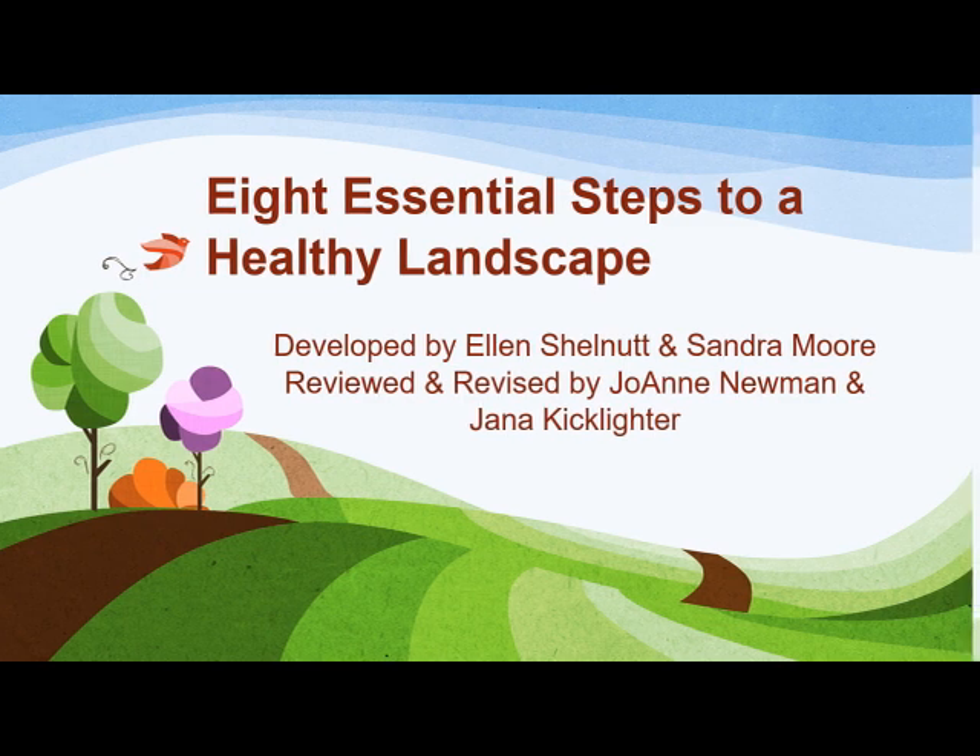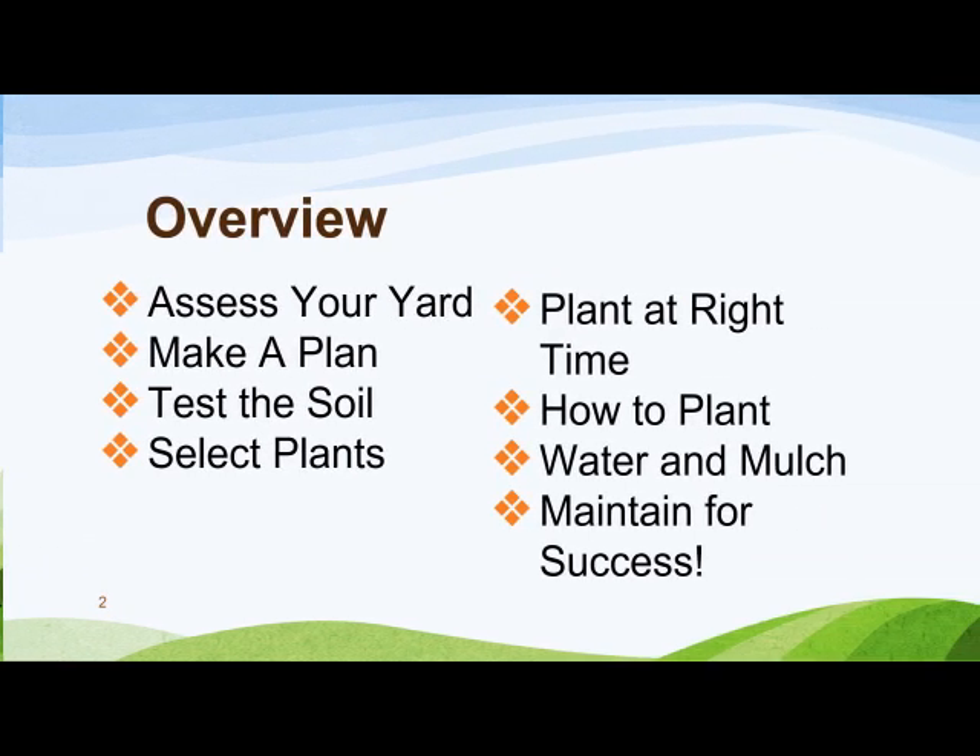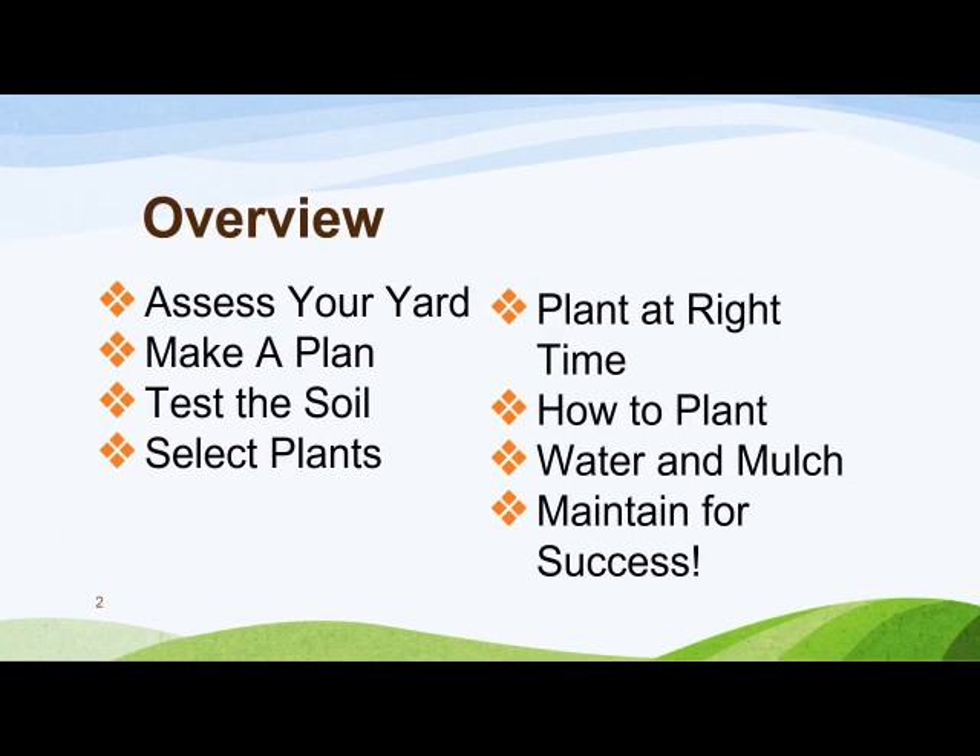Here is what we're going to cover today. Be mindful that these are the basics — any of these topics are subjects unto themselves. First, assess your property. Make a plan. Test your soil. Select the appropriate plants or seeds. Follow a gardening calendar for our region. Use correct planting techniques. Water and mulch appropriately. And most importantly, maintain your garden for success.